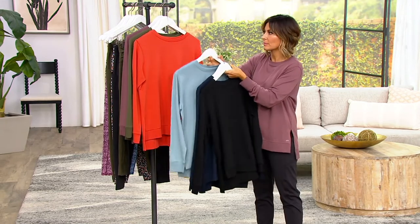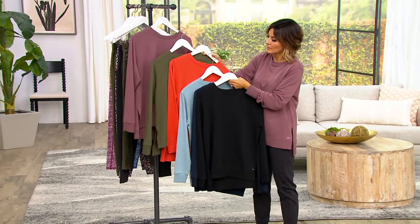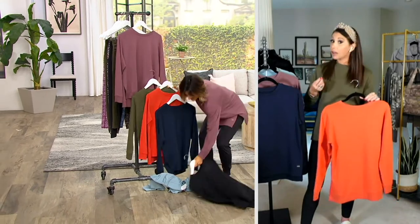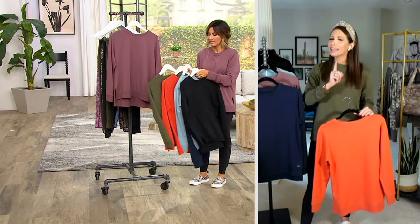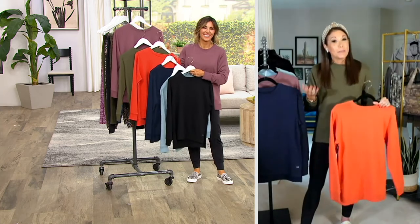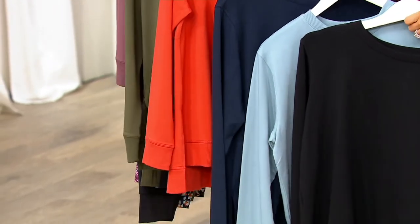I think a lot of people are coming around and starting to realize that athleisure doesn't mean you have to work out. The style of dressing is fun, it's accessible, it's sporty, it's comfortable, but we still want to look chic and put together. I've had a lot of convertees — people who only wore dresses are now wearing all Zuda. People are wrapping their heads around it that you can still look sophisticated, chic, and gorgeous, as long as you do this style with the right lines and silhouettes.